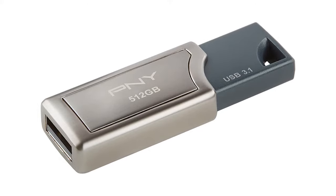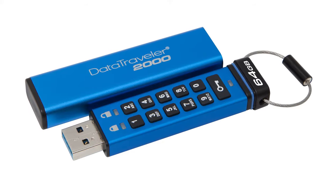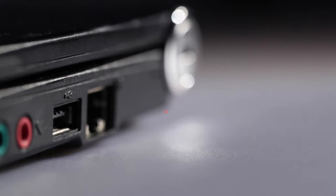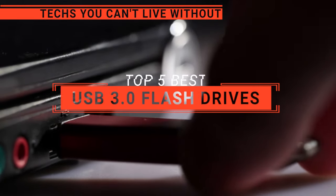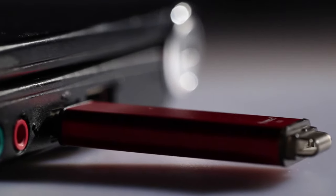The Corsair? The PNY Pro or Apricorn Aegis? Perhaps the SanDisk or the Kingston? Which one should you buy? In this video, we're going to look at the top 5 USB 3.0 flash drives available on the market today and tell you which one is best for you.